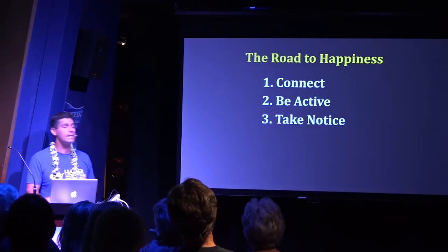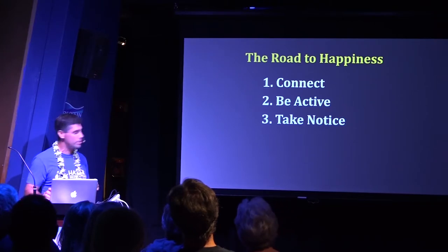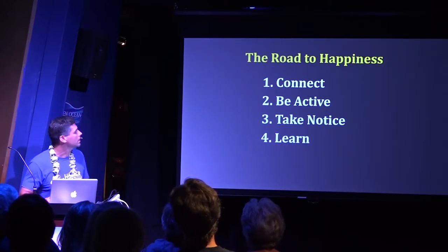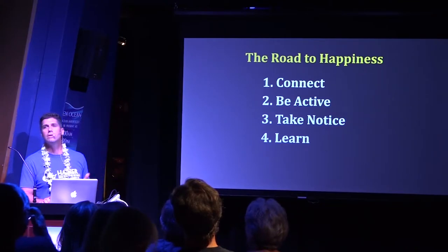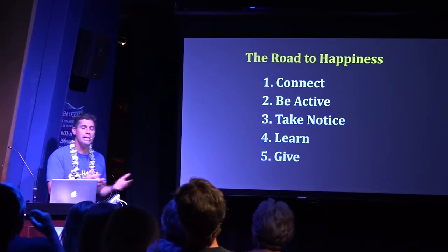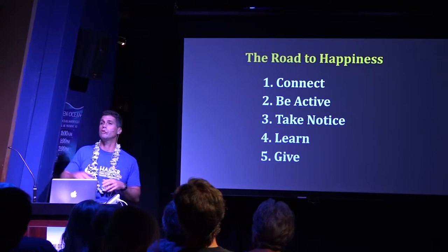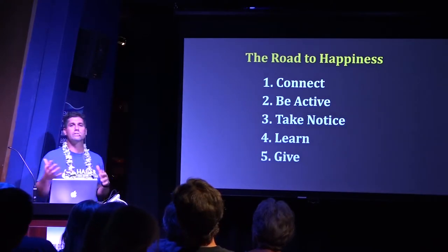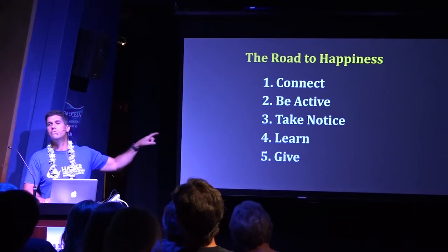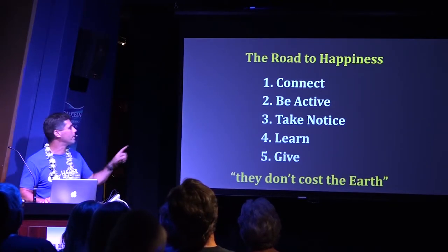Number two, they're active. Number three, they take notice — we often live in the past or the future, but appreciating what you have now before it's gone is number three. Number four, they're constantly learning — doesn't have to be academic, just keep the brain going. And number five is the complete anti-economic giving. Studies give two groups of people a hundred dollars — one group spends it on themselves, the other spends it on others — and the ones who gave the money away are happier. The great thing about these five top things is they don't cost the Earth; none of them require raping the planet of its resources.